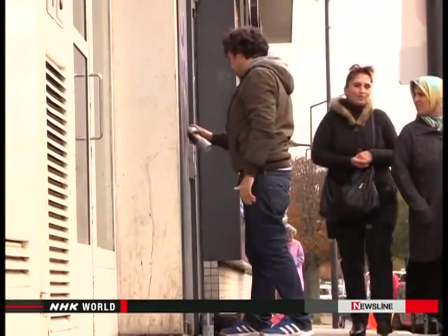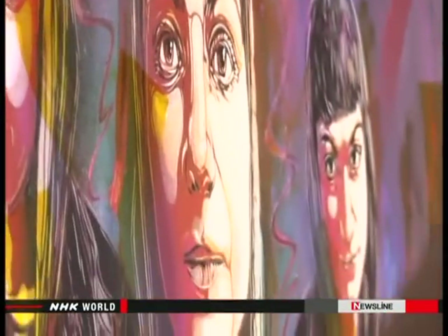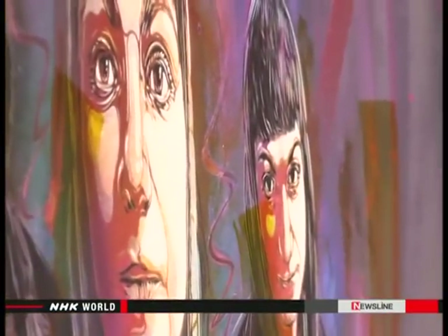In this town, local people allow us to paint freely on the walls, and many artists from around the world have gathered here.